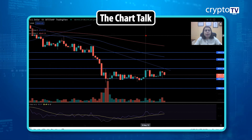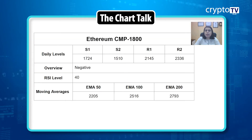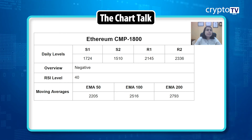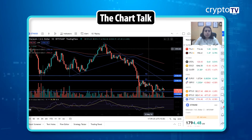Moving on to Ethereum, we see the same situation here. The price is at the $1,800 level. It's also in a very small range — between $1,800 and $2,000 levels. Support 1 is at $1,724, Support 2 is at $1,510, Resistance 1 is at $2,145, and Resistance 2 is at $2,336. The overall trend is still a bearish, negative trend. RSI is at 40. The 50 EMA is at $2,205, the 100 EMA is at $2,516, and the 200 EMA is at $2,793.